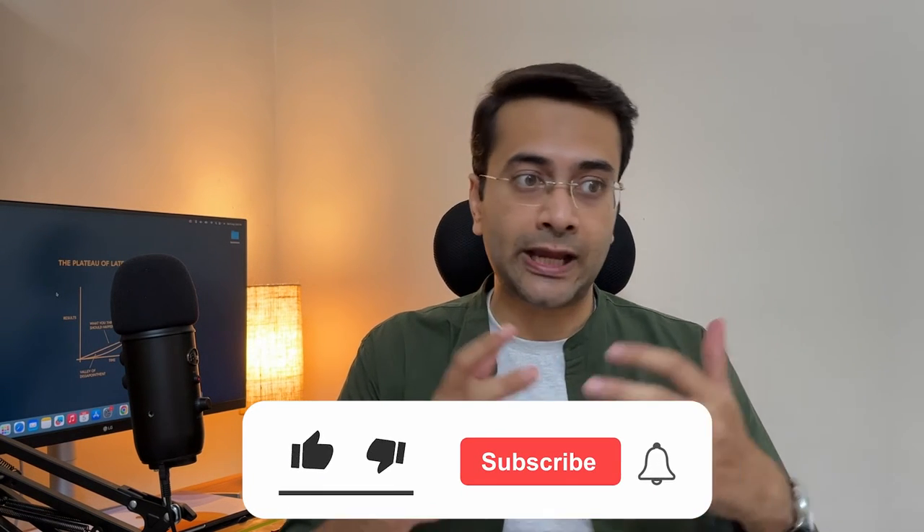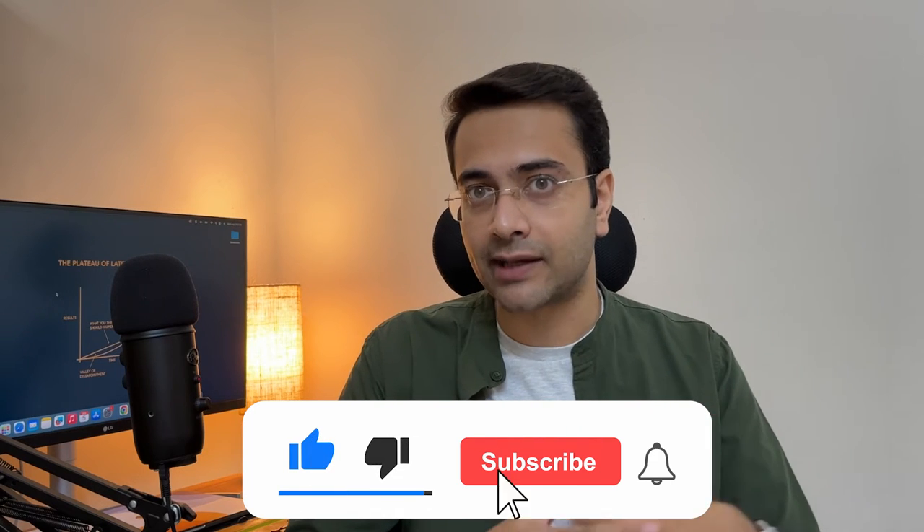By the way, if you've learned something valuable from this video so far, I'd appreciate it if you could hit the like button. You can hit it now.